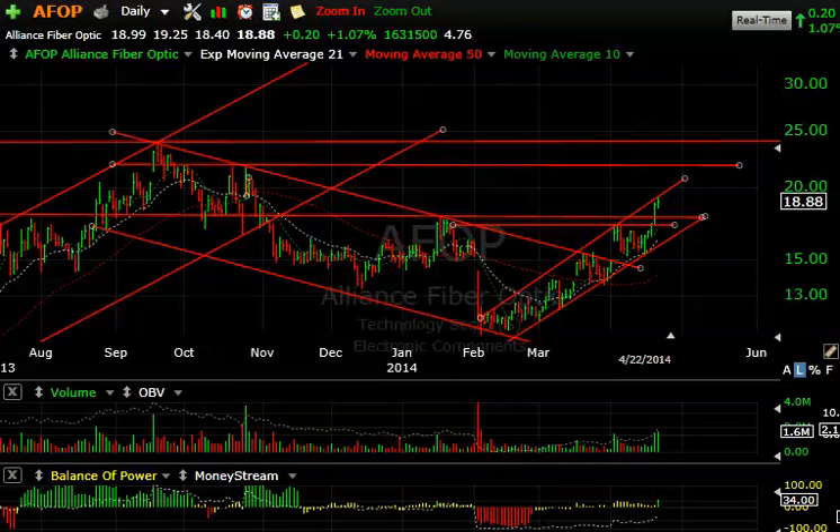Hello again everybody, Harry Boxer, the technical trader at TheTechTrader.com. These are the charts of the day. It is Tuesday night, April the 22nd. Another decent trading day on Wall Street, to say the least. We had a good time with several of the picks we highlighted this morning and gave buy alerts on. Let's take a look at some of the ones we've been following that are acting well or stood out today.